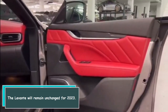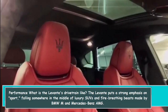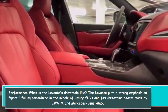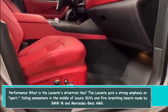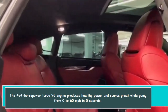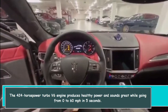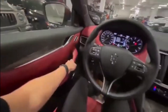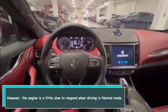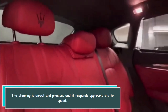The Levante puts a strong emphasis on sport, falling somewhere in the middle of luxury SUVs and fire-breathing beasts made by BMW M and Mercedes-Benz AMG. The 424 horsepower turbo V6 engine produces healthy power and sounds great, going from 0 to 60 miles per hour in 5 seconds. However, the engine is a little slow to respond in normal mode. The steering is direct and precise and responds appropriately to speed.